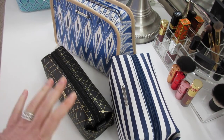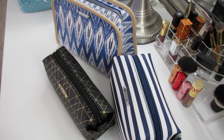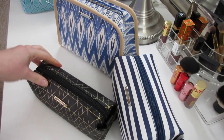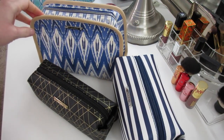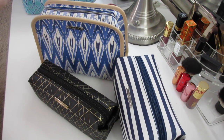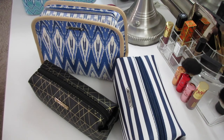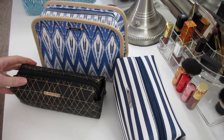Hi guys! I thought I would share what's in my makeup bags that I took with me to Florida on our Christmas vacation. As many of you know, I'm a bagaholic — I love all kinds of makeup bags, purses, travel bags, you name it. These are all from Stella and Dot.